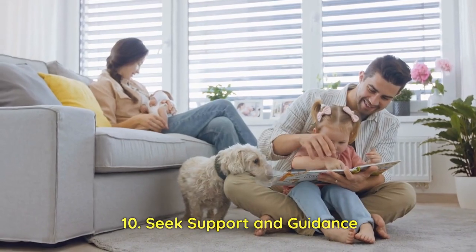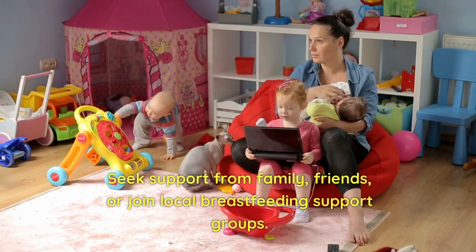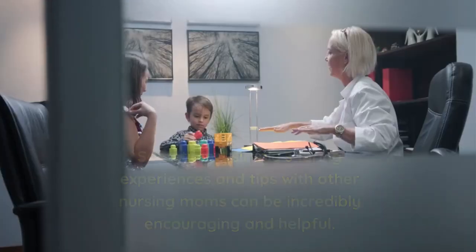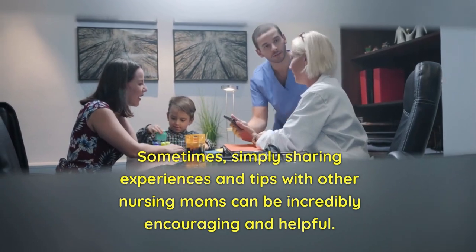10. Seek Support and Guidance. Remember that you are not alone on this journey. Seek support from family, friends, or join local breastfeeding support groups. Sometimes, simply sharing experiences and tips with other nursing moms can be incredibly encouraging and helpful.